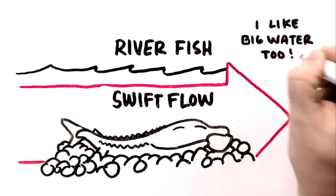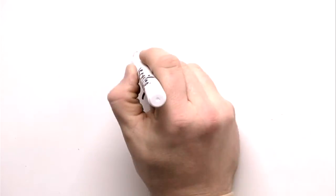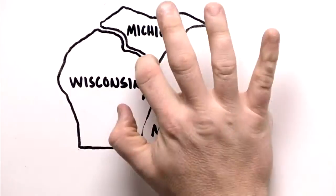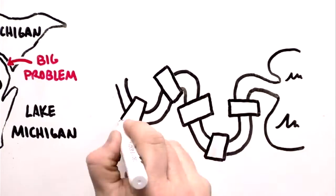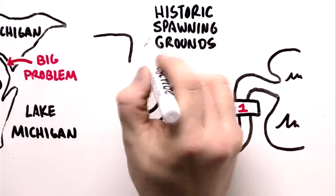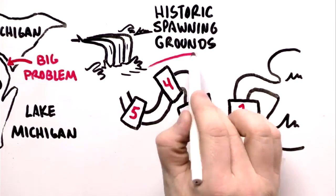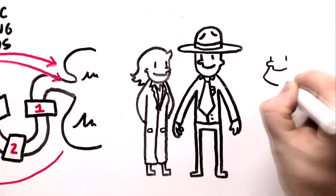But it likes to swim in big water too, if it can get to it. For the resident sturgeon of the Menominee River — the border-forming river between Wisconsin and Michigan's Upper Peninsula — getting to big water, Lake Michigan, is a big problem. There are five dams between the lake and the sturgeon's historic spawning grounds at, you guessed it, Sturgeon Falls, about 82 miles upstream from Lake Michigan. For the sturgeon to thrive, they have to be able to make the round trip from lake to home river and back again. But they can't without some help from us.